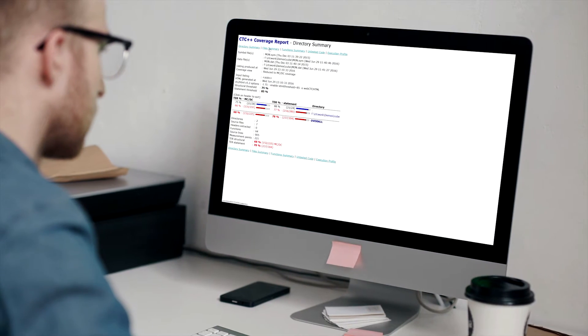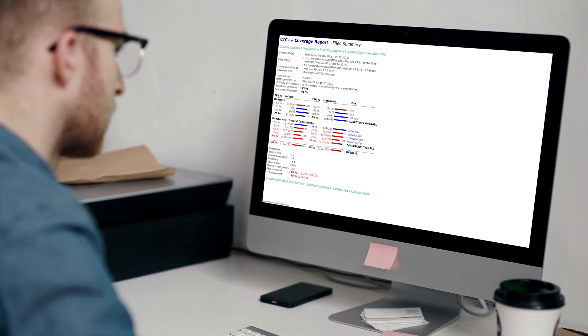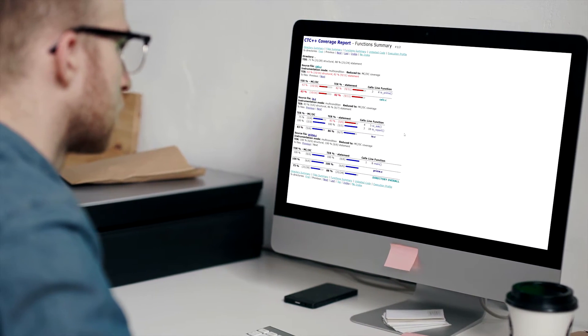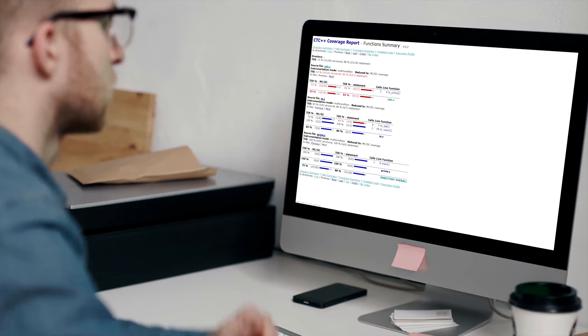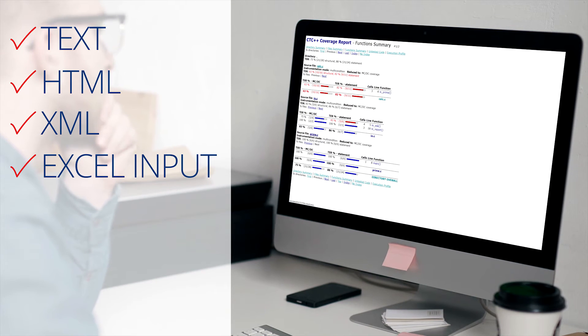The test coverage is included in reports as an overview with percentage figures and in various detail views at the directory, file, and function levels. These reports are provided as text, HTML, XML, and in an Excel input format.